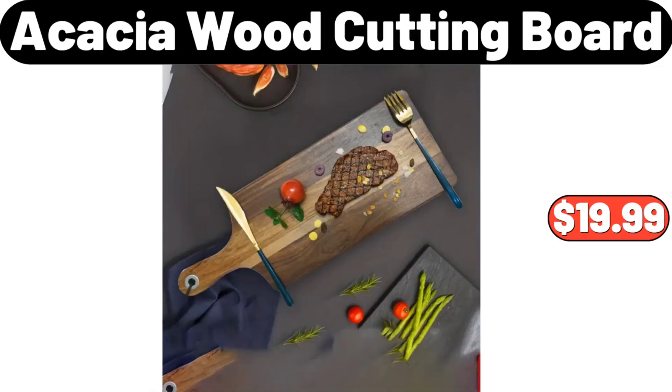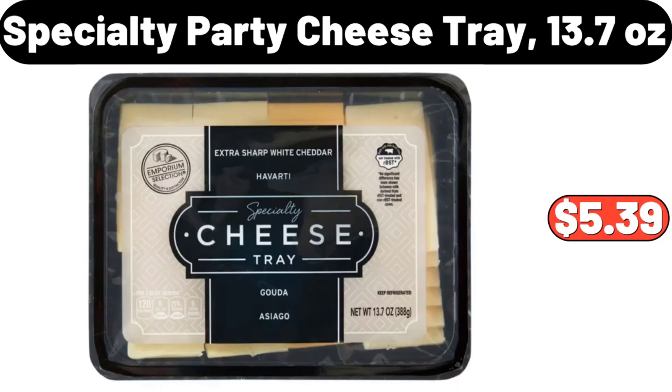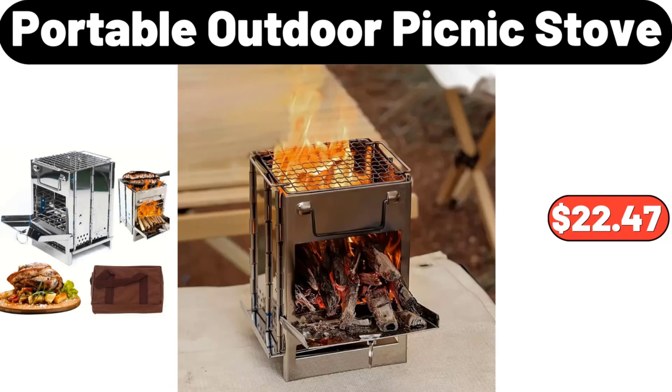Acacia Wood Cutting Board, $19.99. Specialty Party Cheese Tray, 13.7 ounces, $5.39. Portable Outdoor Picnic Stove, $22.47.